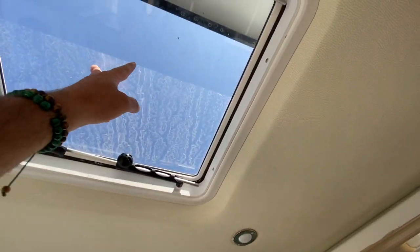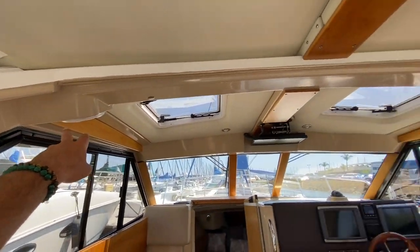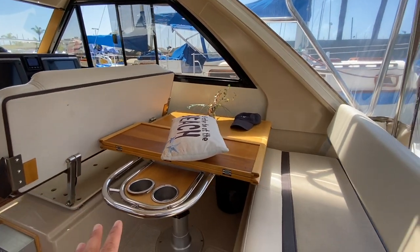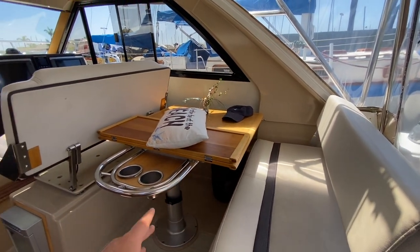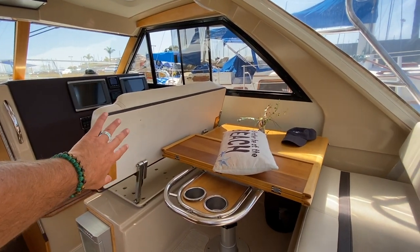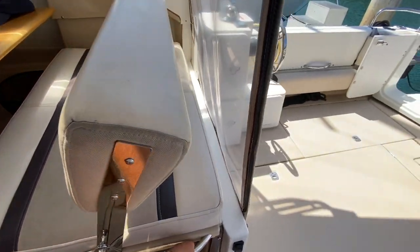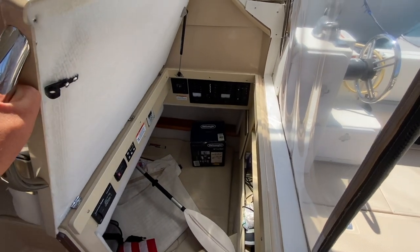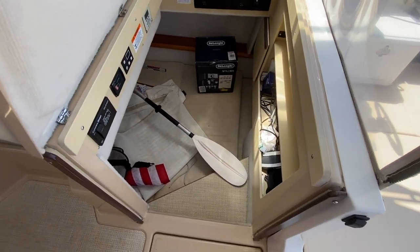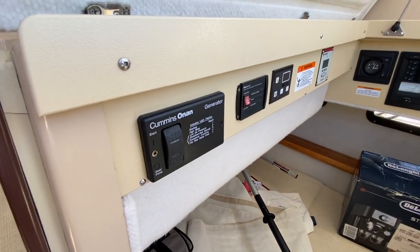Inside this boat we have overhead opening hatches, LED lighting, and two Fusion stereo speakers. Off to the starboard side is a really nice dinette area. The forward helm seat can twist and fold, so you have bench seating all around. Going into the aft cabin, which this owner uses as storage, you have access down here to a nice aft cabin. We have our Cummins Onan generator control switch, Pro Mariner, air conditioning and heating controls, a remote meter showing voltage, water tank indicator, 12-volt and 110 breakers, and ship-to-shore for generator and shore power.